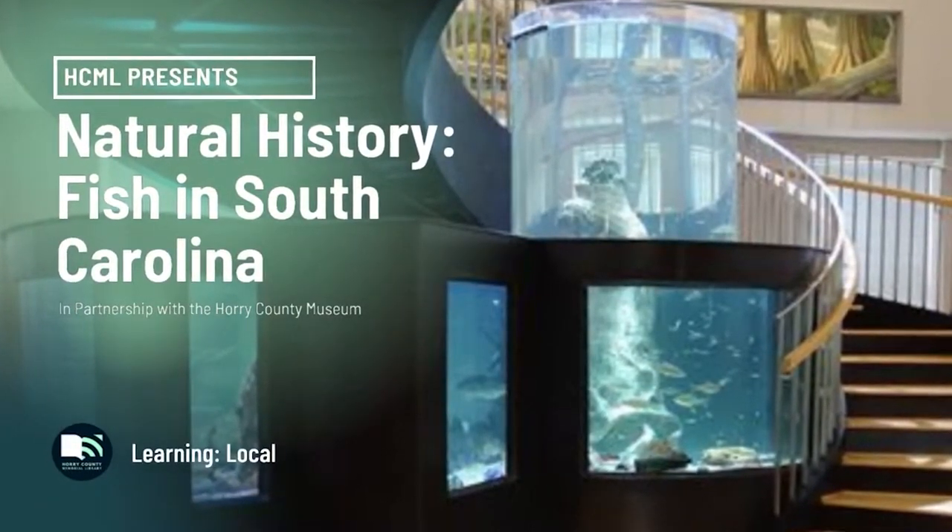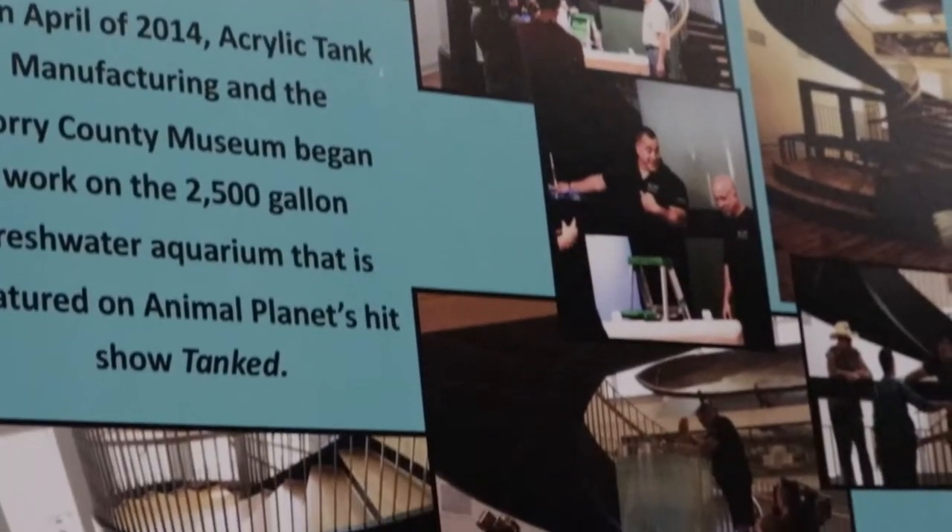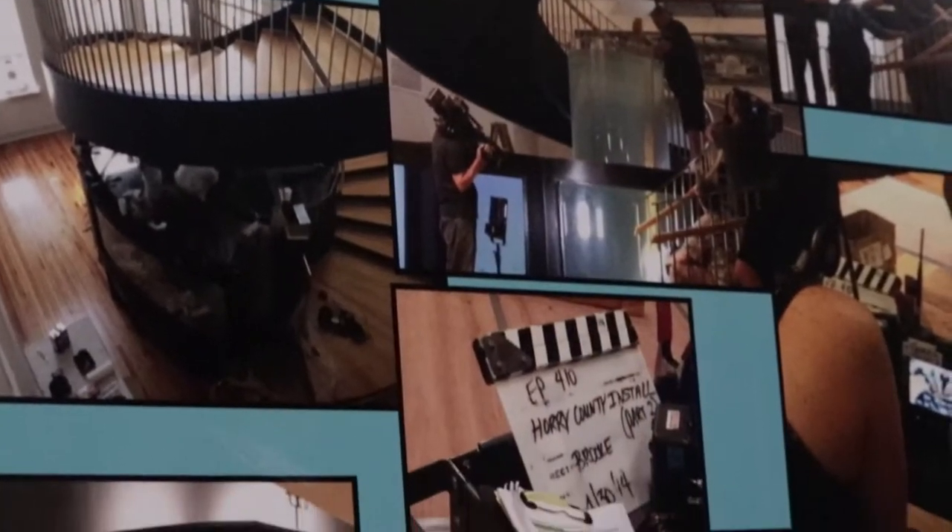Behind me we have our freshwater aquarium that was done by the guys from the Animal Planet show Tanked, and we're really excited to be able to show the different kinds of wildlife that live in our local rivers and streams.